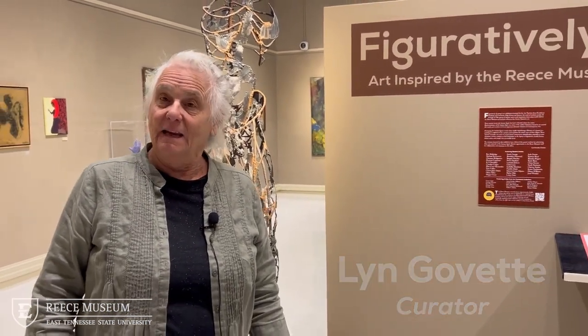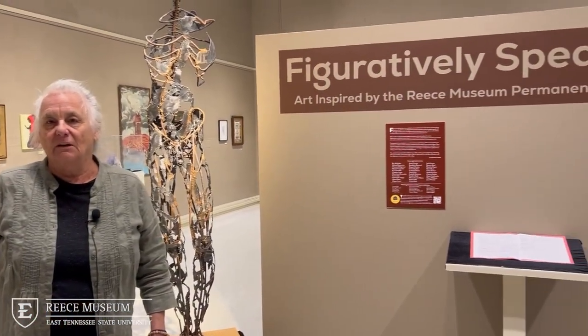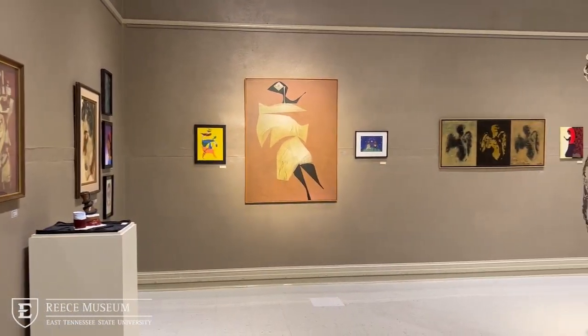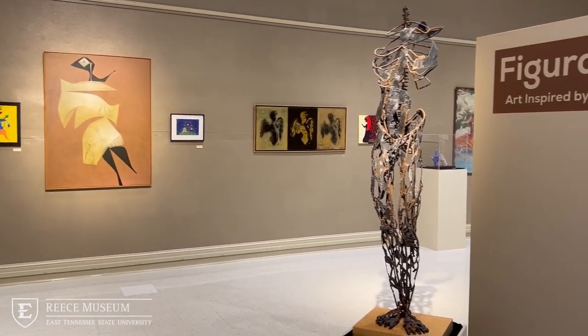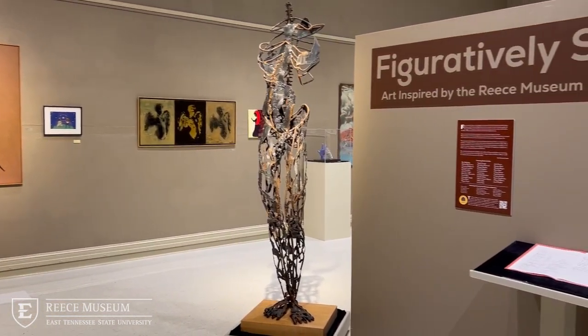I'm Lynn Gavette and I'm here at the Reese Museum on the East Tennessee State University campus in Gallery A. Figuratively Speaking was a challenge to the high school students in the region. We had two high schools participate: Providence Academy and University High School.